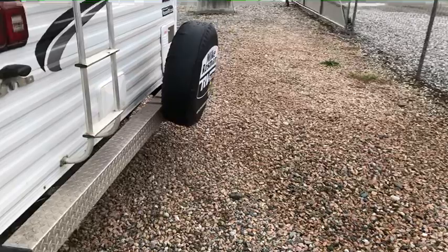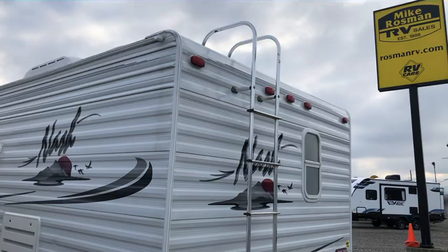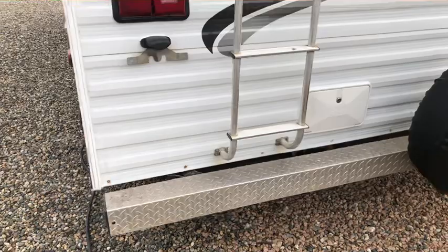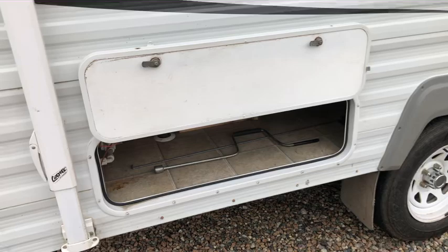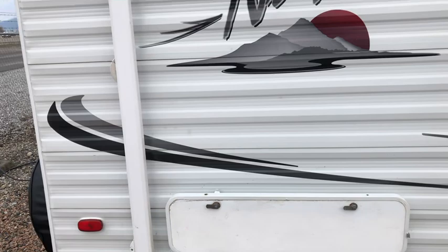This trailer has a roof rack and ladder at the rear, a bumper with end caps to store your sewer hose, exterior shower, hot water tank, and additional storage at the back here with access to the shutoffs on your hot water tank.